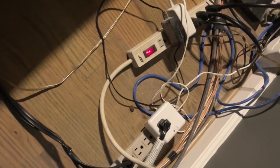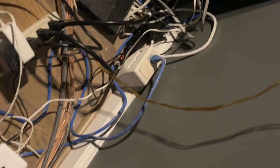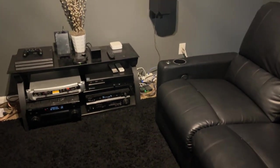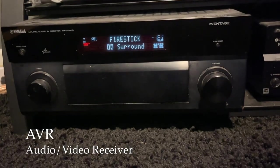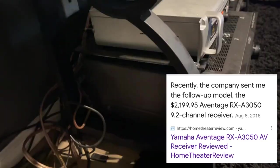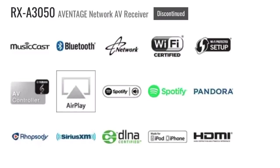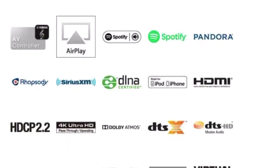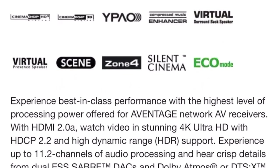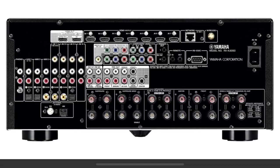I was fortunate enough that I didn't have to run any extra circuitry — everything plugged into this room uses the house circuitry that came with the house. My main AVR is a Yamaha RX-A3050. It's a nine-channel AVR but also has two extra channels of processing, which require an external amp. It runs my basic seven-channel speakers on the bottom, handles all room calibration, and supports Dolby Atmos, DTS:X, and some of its own height effects.